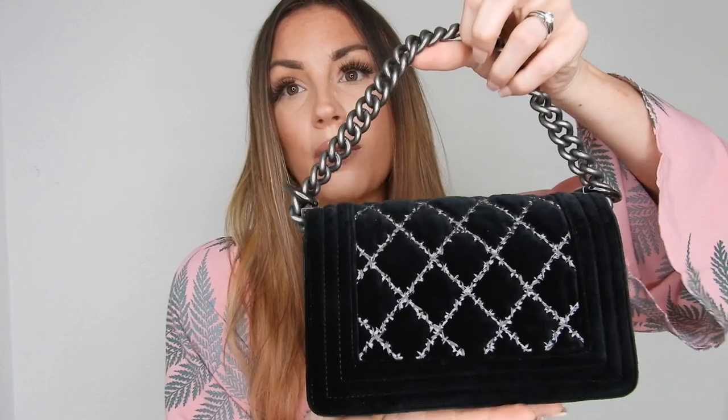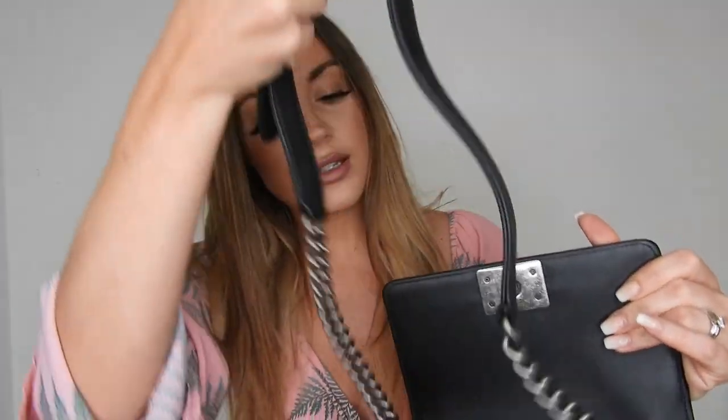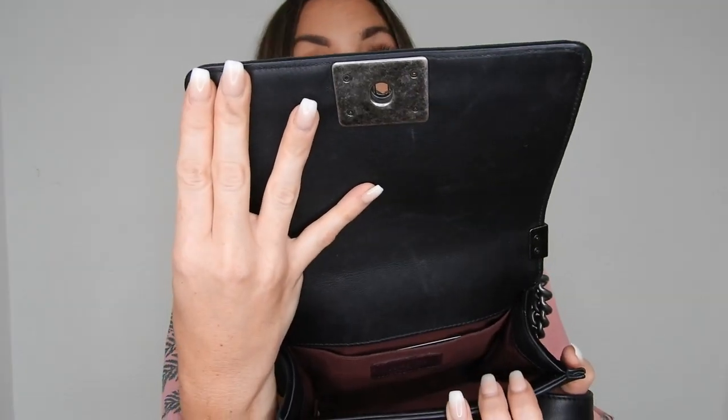I adore velvet bags — I have my Gucci Marmont in velvet with gold hardware and I wear it constantly, especially in autumn and winter. Look at this beauty — you can see no scratches at all, it's in perfect condition. The velvet is on the sides and back, and inside it's calfskin leather. It opens up like this. The chain is in excellent condition as well. On the side it says Chanel, on the other side too, and when you open it up inside there's the red interior — exactly the same as my other Chanel Boy. Inside you also have the authenticity card.